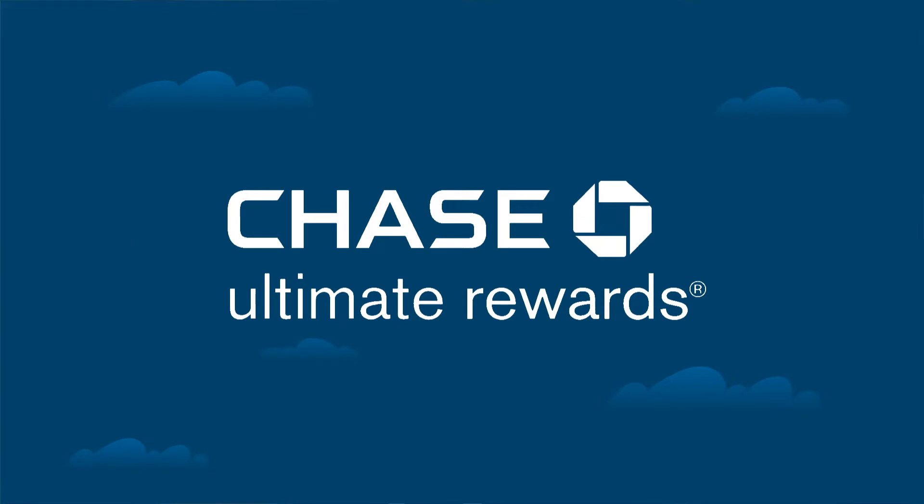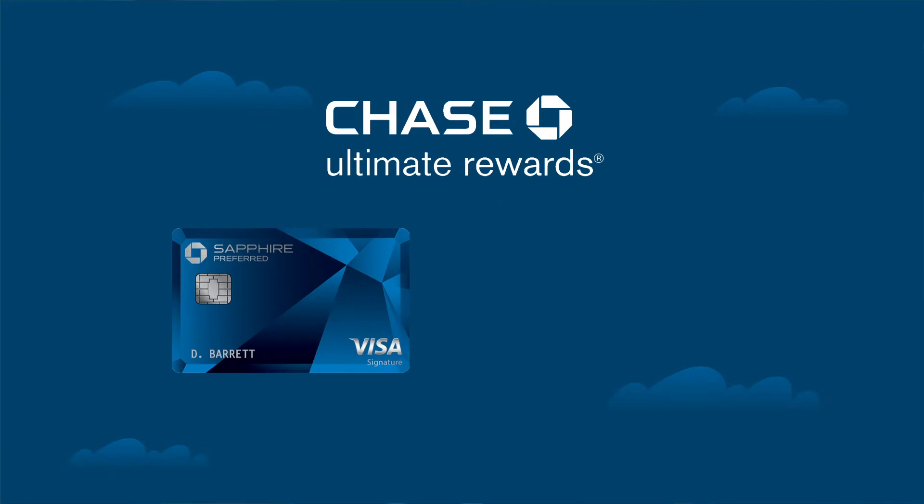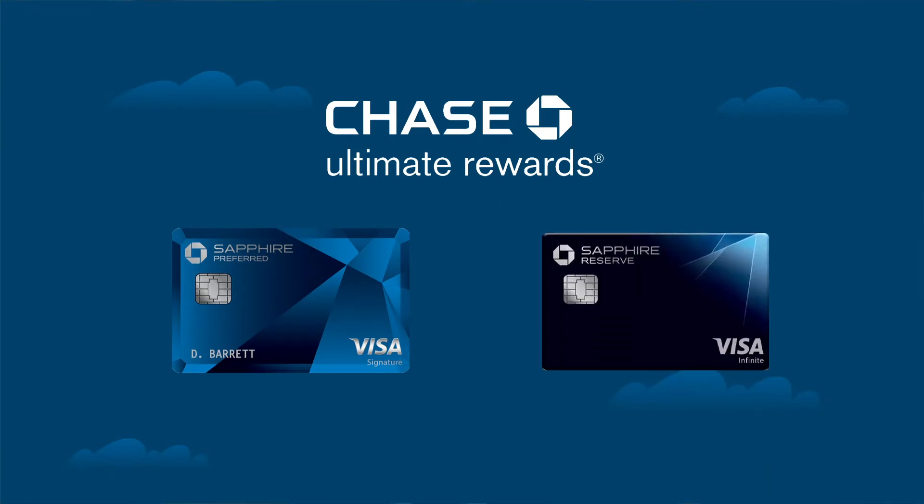First up is the Chase Ultimate Rewards program. With Chase, there are two important cards you need to know about: the Chase Sapphire Preferred and the Chase Sapphire Reserve. Both cards earn Ultimate Rewards points, but when you go to redeem those points, they redeem at different amounts.